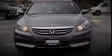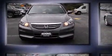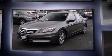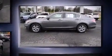Familiarize yourself with the 2012 Honda Accord. This four-door, five-passenger sedan still has less than 15,000 miles. It features an automatic transmission, front-wheel drive, and a 2.4-liter four-cylinder engine.